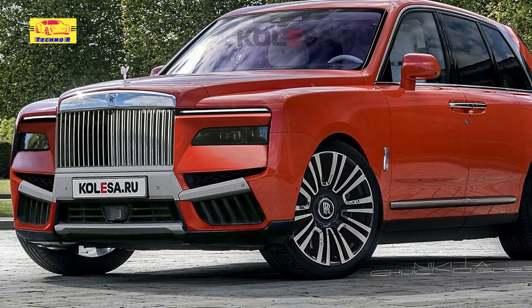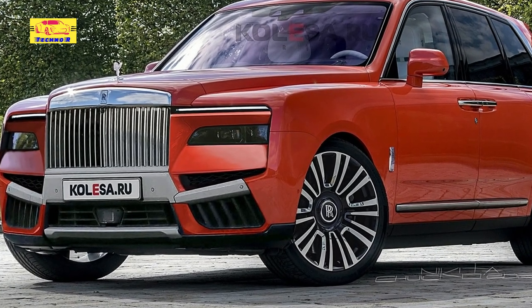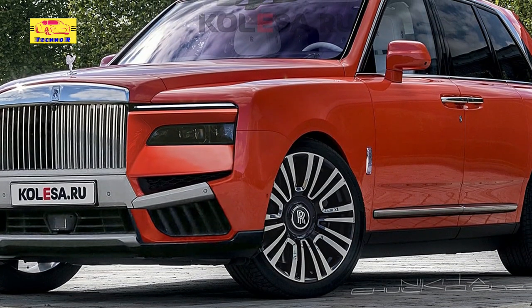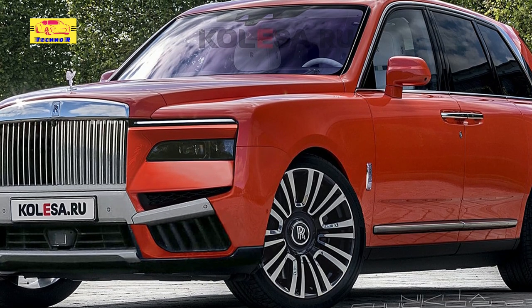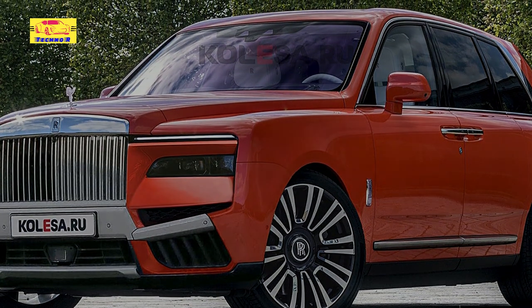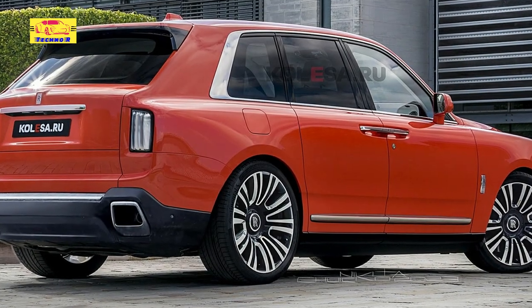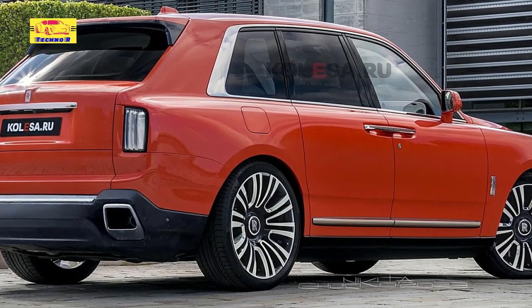The good folks at Calisa, along with their resident pixel master Nikita Chwicko, aka Kelsonek on social media, have imagined the Cullinan facelift after the first spy photos with the fresh Rolls-Royce hit the internet. According to the news outlet, the restyled crossover might arrive unlike most of its Rolls-Royce peers, with significant design changes rather than a subtle restyle.